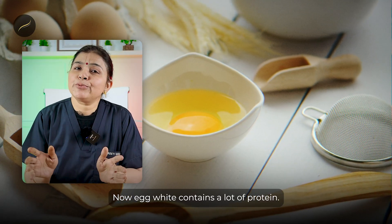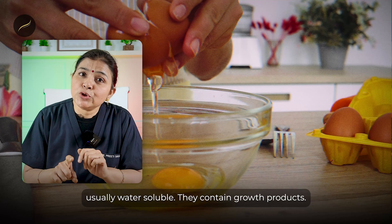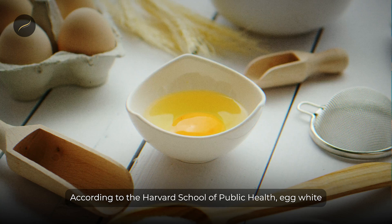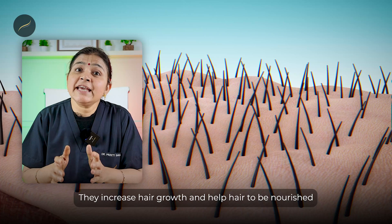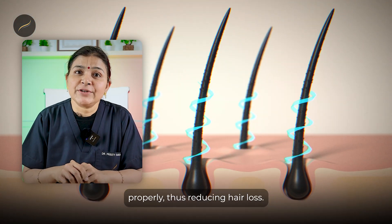Egg white contains a lot of protein — these peptides are usually water soluble and they contain growth products. According to the Harvard School of Public Health, egg white contains proteins, biotin, and growth products like zeaxanthin and lutein. They increase hair growth and help hair to be nourished properly, thus reducing hair loss.